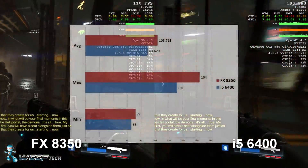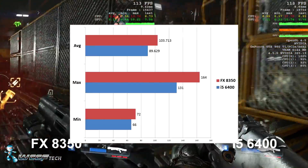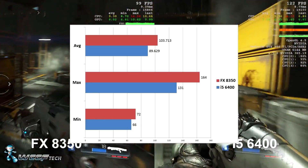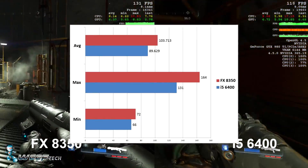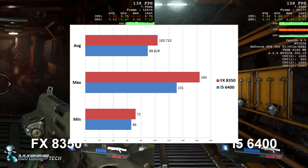Now, surprisingly, in the end, the FX 8350 actually came out ahead with an average of 103.7 FPS and a minimum of 72 FPS. The average for the i5 6400 fell a little bit short at 89.6, with a minimum of 66.